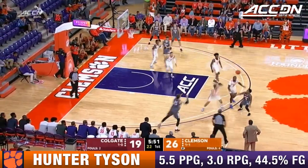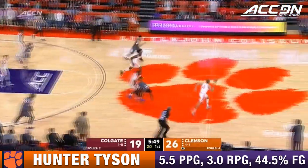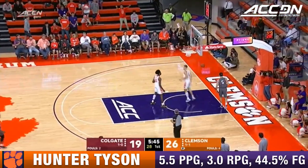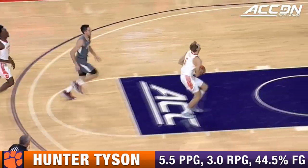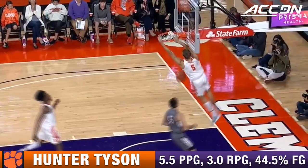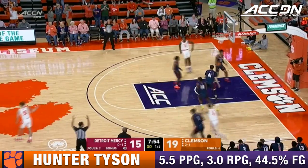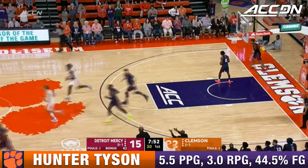Early stages of the season, Tyson — that's what Tyson has to do. He's got to stretch the defense deep. Davis finds Tyson from the corner, Hunter Tyson — he can be a factor.